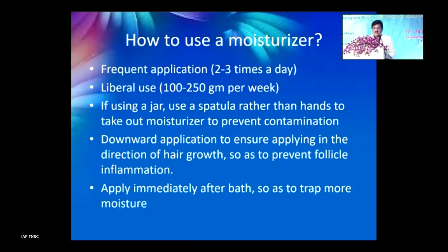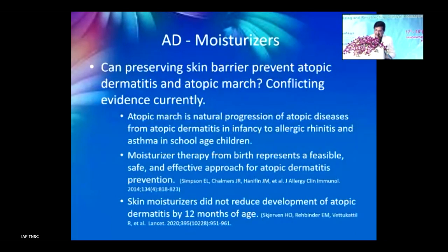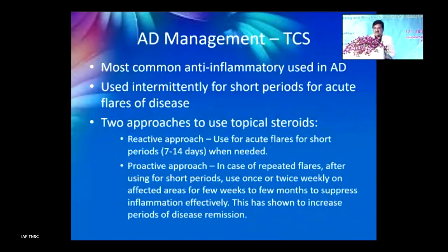Regarding how to use moisturizers: apply 2–3 times daily in liberal quantities. If using a jar, use a spatula rather than fingers. Apply in a downward direction in one direction only, to avoid follicular inflammation. Apply immediately after bath to trap moisture on the skin. Evidence on whether preserving the skin barrier from birth can prevent atopic dermatitis and atopic march is conflicting, but early application may help preserve skin and moisture.